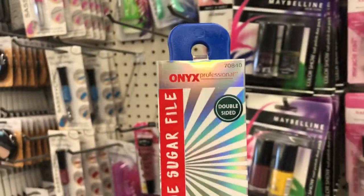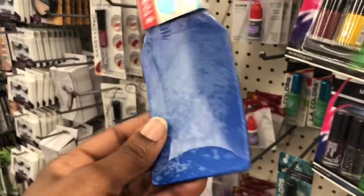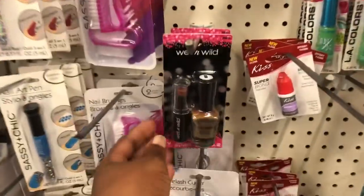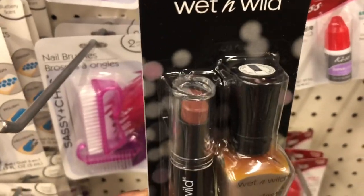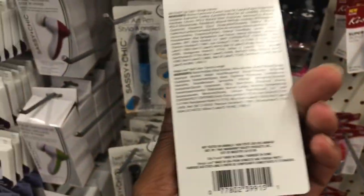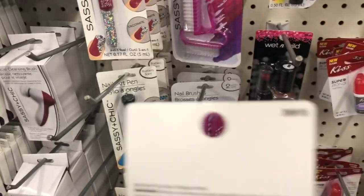This is an Onyx Professional Stone Sugar File — easy to hold grip, double-sided. You should be able to file your feet with this. I think I saw these Wet and Wild duo packs — one is a nail polish, one is a lipstick. This is the Mega Last Nail Color. It's the Silk Finish Lip Color with the Mega Last Nail Color.